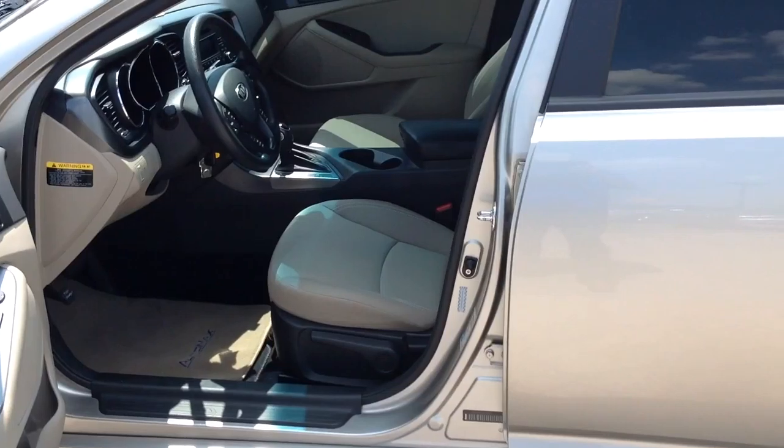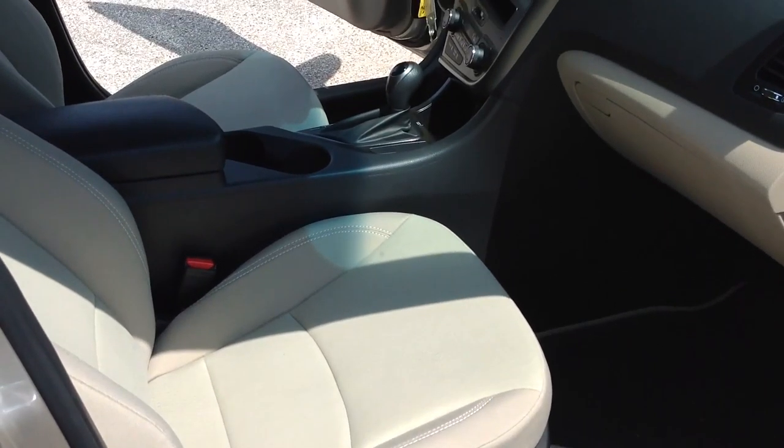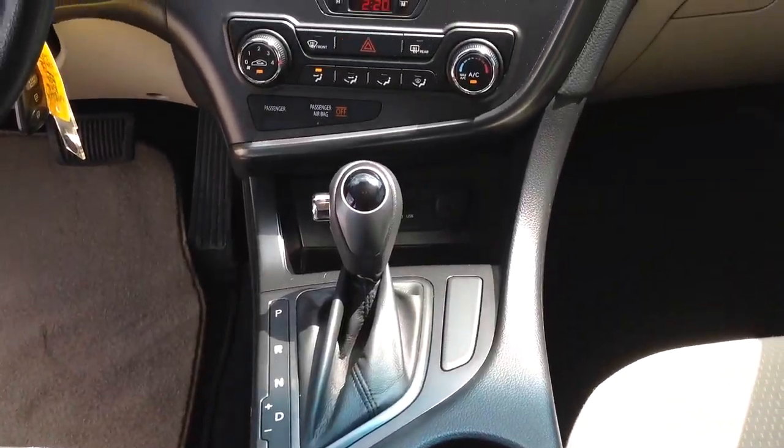This Kia Optima comes equipped with satellite radio, overhead airbag, Bluetooth, child safety locks, steering wheel controls, and keyless entry. It's recently been marked down over $3,000 online, so it won't last long.